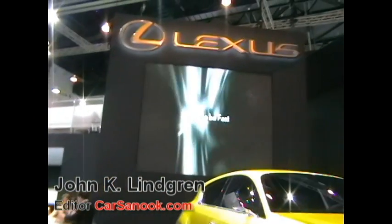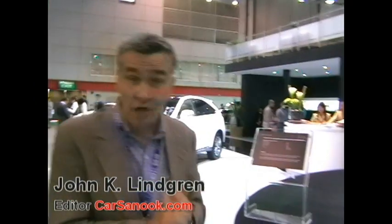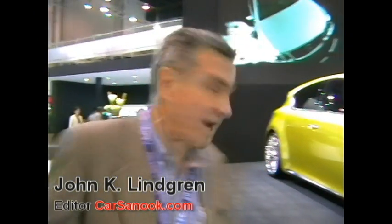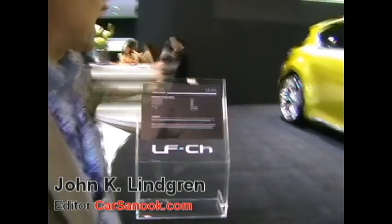Lexus stand, one of the important high-end luxury car stands at the Bangkok International Motor Show. We're looking at one of the concept cars — concept cars also known as prototypes. They might make it into production, they might not. And this one here is the Lexus LF-CH, a hybrid powered concept car.